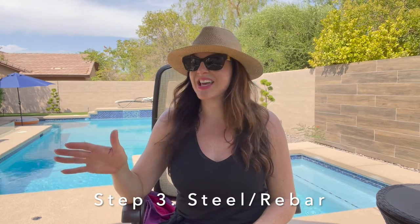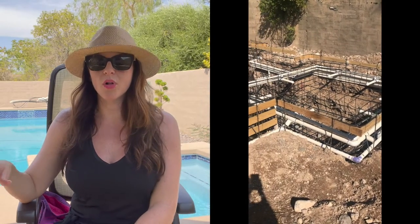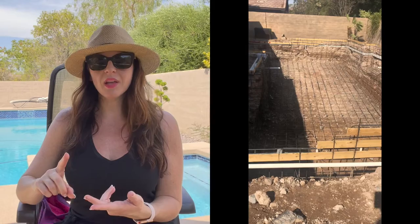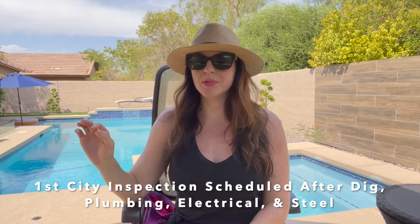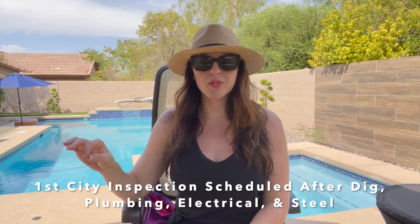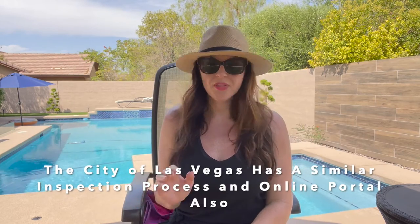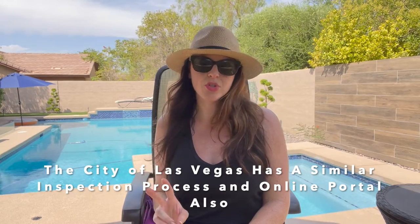Right after that is done, the steel comes in. It took about a day for them to rebar and steel the pool. Since we are in the city of Henderson, once the plumbing, electrical, and steel goes in, I had my first inspection — passed, no problem. I was able to schedule everything online through the city of Henderson. The inspector came out the next day and then I could continue on. That whole process, with the dig, took about two weeks.